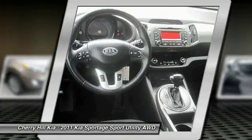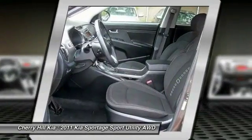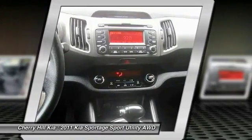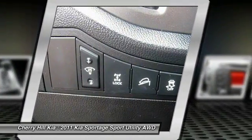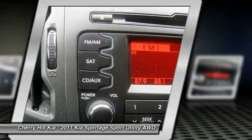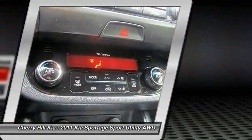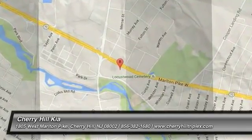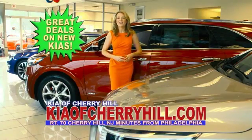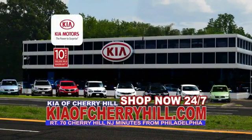This beauty will make even your house keys jealous. Drive it today. See great deals on nearly 500 new Kias at KiaofCherryHill.com. Shop now 24-7 — Kia of Cherry Hill.